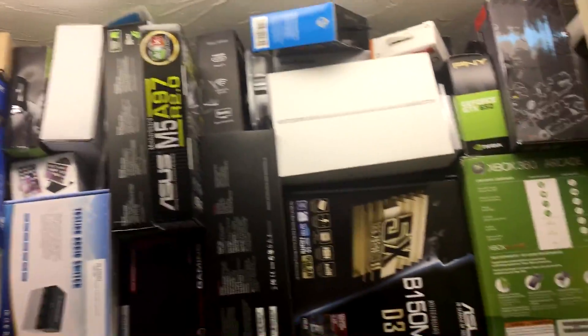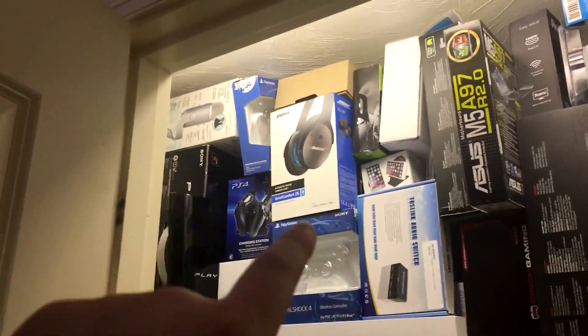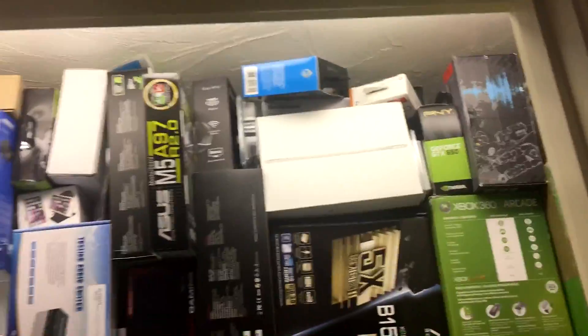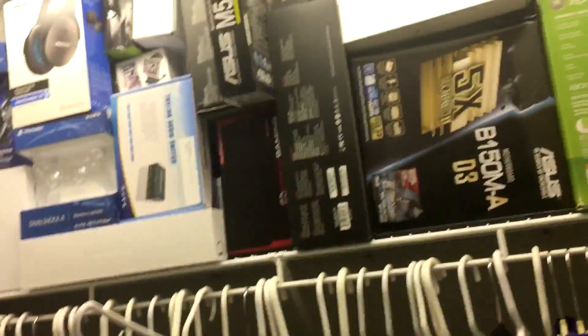We're going to start off over here on the right at the closet of dreams. In here we have all of my stuff — boxes, clothes, you name it. I usually just store everything in here. Got my OG Xbox 360 over there, original PS3 box from '07 over there, computer parts, graphics cards, controllers — basically all stays in there.